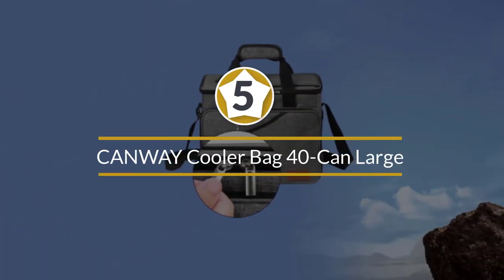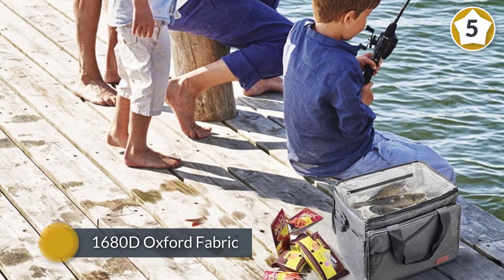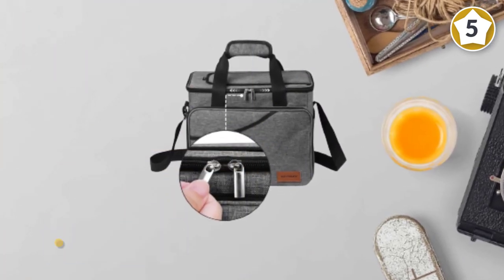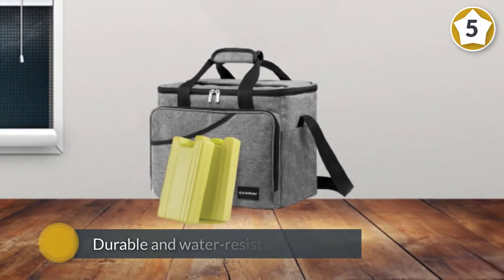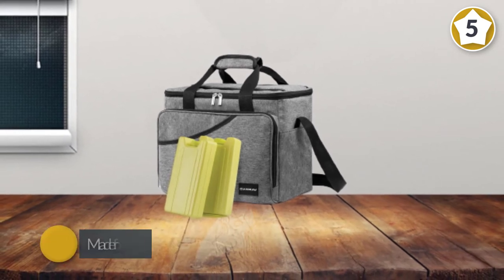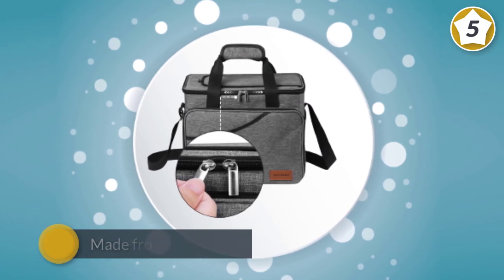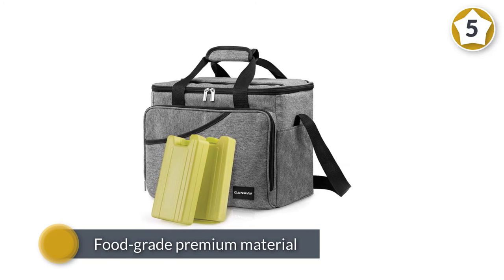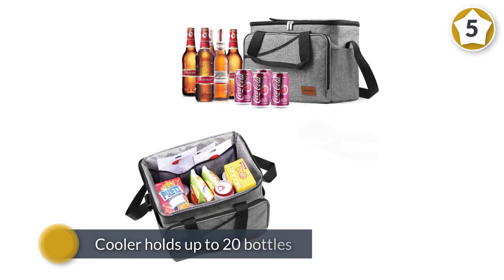Number five: Canway Cooler Bag 40-Can Large. This soft-sided cooler keeps food and drinks cold and can hold multiple cans plus ice, making it ideal for hiking, camping, and outdoor trips. The exterior features 1680D Oxford fabric that is durable and water resistant, while the inner liner is made from food-grade aluminum material. The 40-can size holds up to 20 bottles or a combination of 40 cans, along with two reusable ice packs.